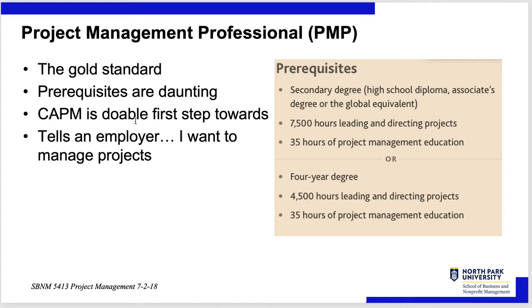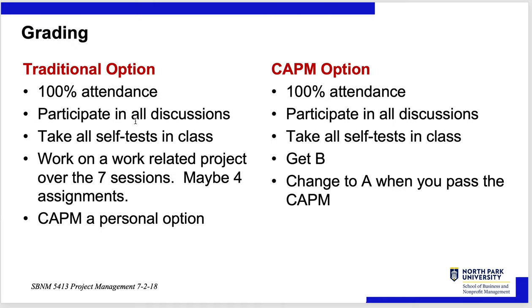CAPM is doable as a first step. It tells an employer, 'I want to manage projects,' and as you manage projects you can get the PMP, which really is a gold standard.